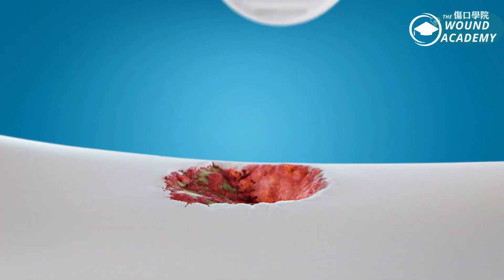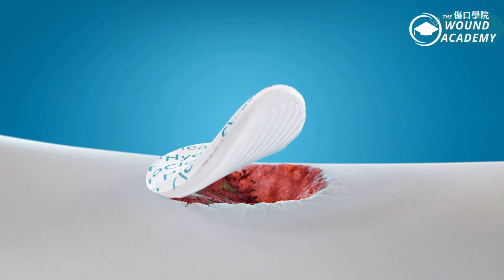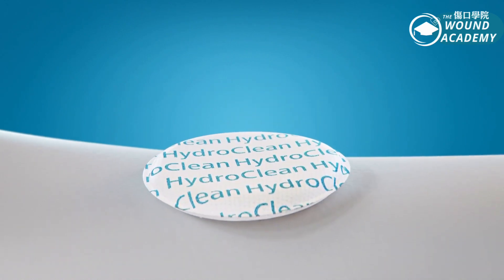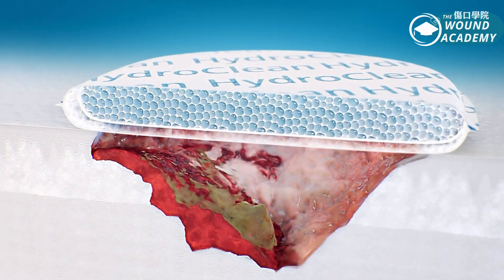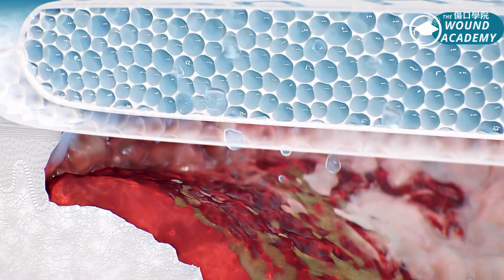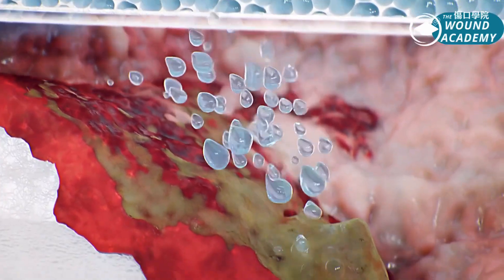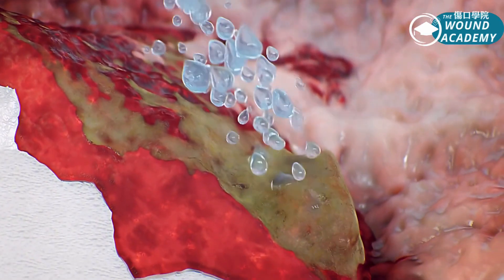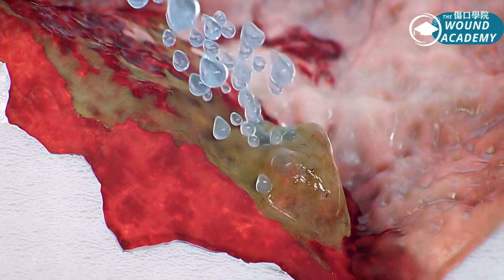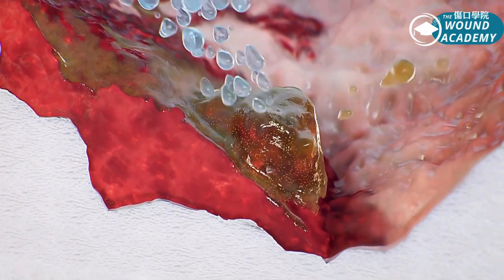HydroClean is a hydro-responsive dressing for effective wound bed preparation without additional pain. With its unique rinsing and absorption mechanism, the pad continuously releases Ringer's solution at a constant rate, facilitating softening and removal of devitalized tissue, like necrosis and slough.